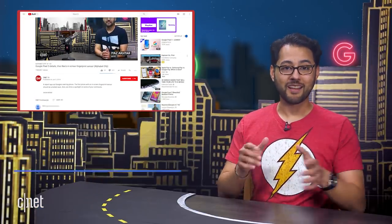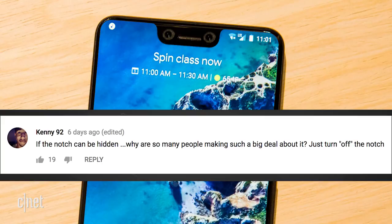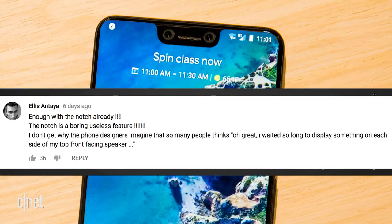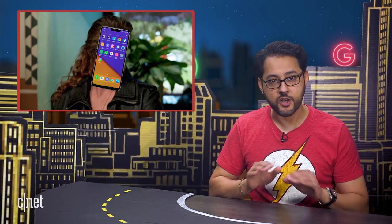This is the part of the show where we point a spotlight on our awesome audience. Talking about the Pixel 3 XL's potential notch, Kenny92 said, "If the notch can be hidden, why are so many people making such a big deal about it? Just turn off the notch." That's a really fair point. Speed Racers might have some insight, saying, "I don't know anyone who wants that sliver of extra screen in exchange for the ugly notch." Ellis Antaia said, "Enough with the notch already. The notch is a boring, useless feature." Now, like I've said before, one day we will all look back at notches as the mullets of phone design — a trend that should happen only once, never to return. Ever.